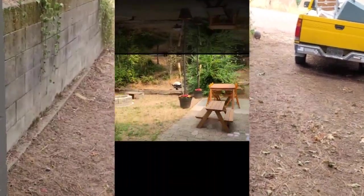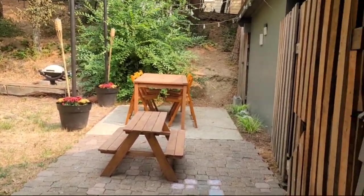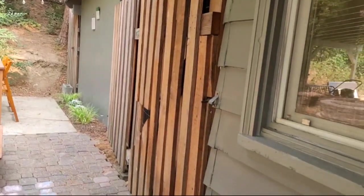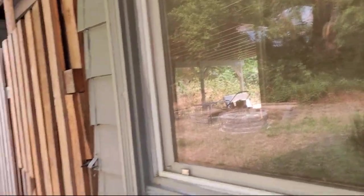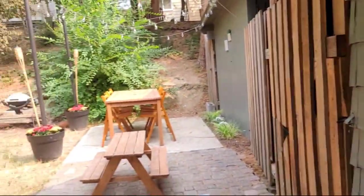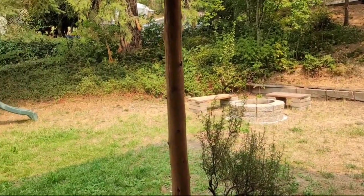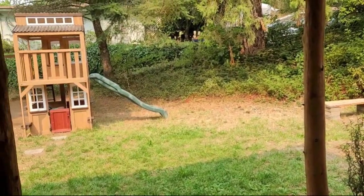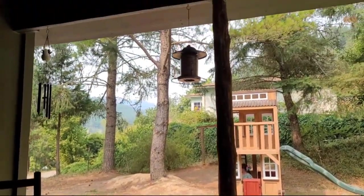We are going to go up the stairs, slowly. All right, I had to take a shot of the backyard here. There's a gate right there that goes to the carport. And there is a fire pit. I don't know if that tree house is going to stay or not, but I'm sitting here on this awesome covered porch.